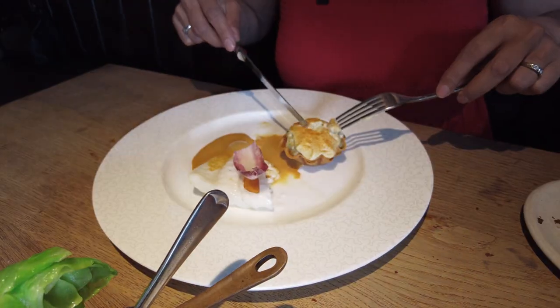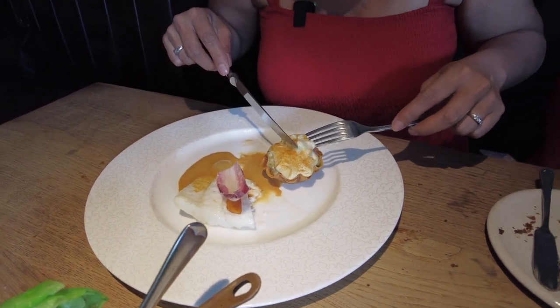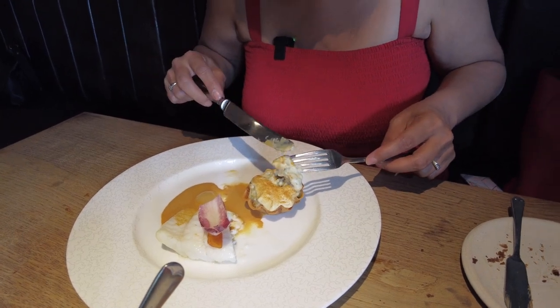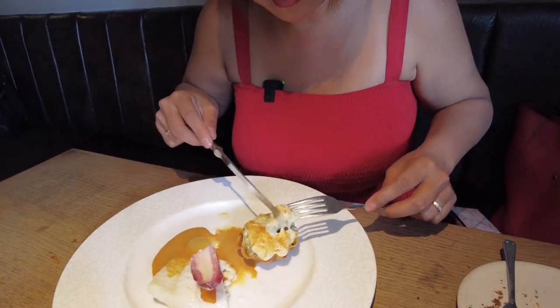And this is the lobster with the artichoke cream tart. How light that is — and a big chunk of lobster. Beautiful, with herbs and dill in as well. I'm enjoying myself.